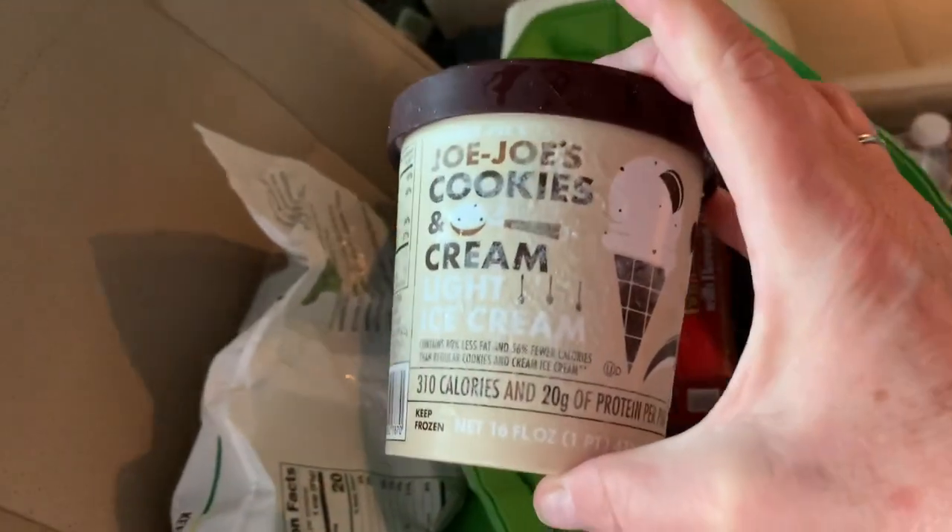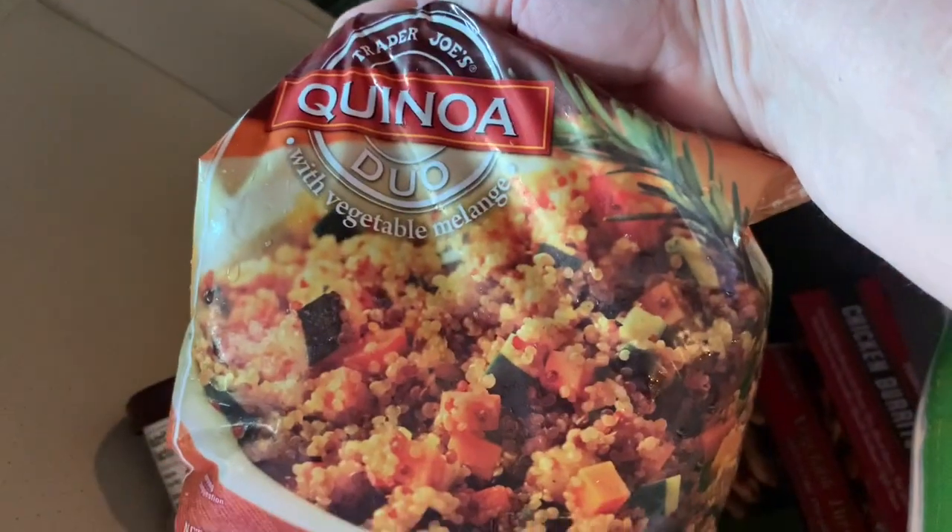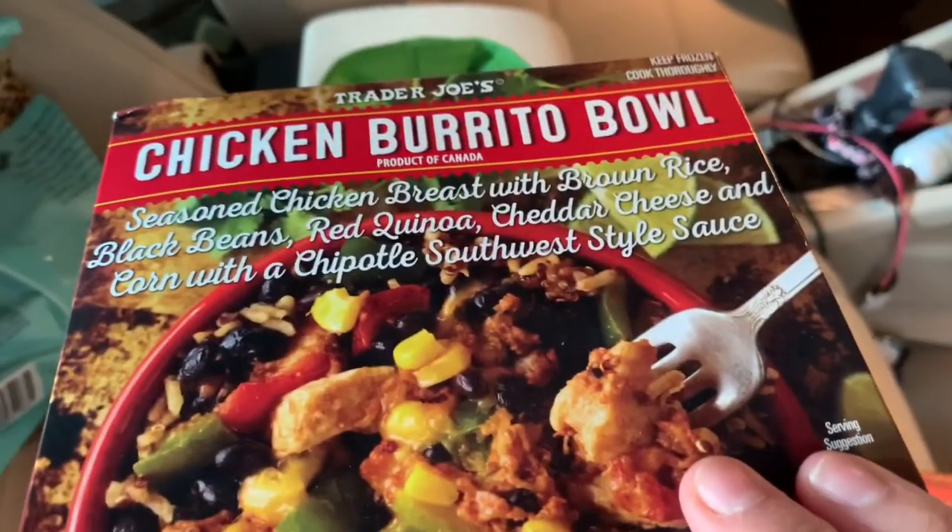Broccoli florets — I always get those. The Jojo's ice cream is really good; I got that and it's only 100 calories and two grams of fat per serving — I don't eat the whole thing in one sitting. The quinoa is amazing if you've ever tried it, as well as the Mexican corn. The old standby butter chicken is fabulous. The chicken burrito bowl is also a great lunch.